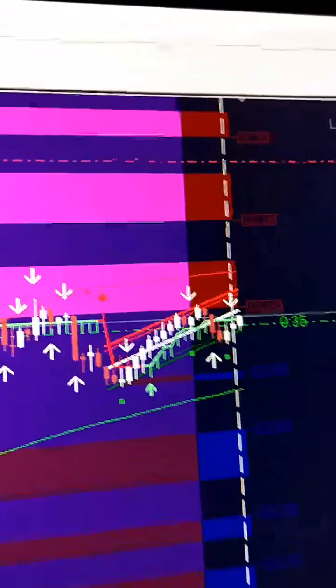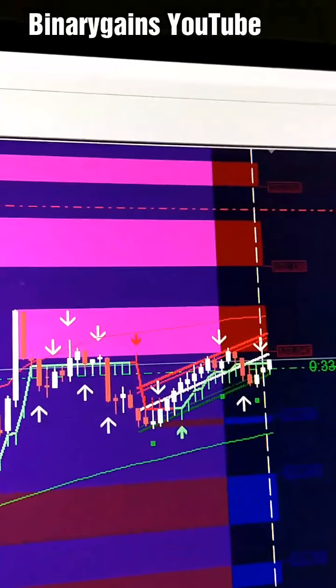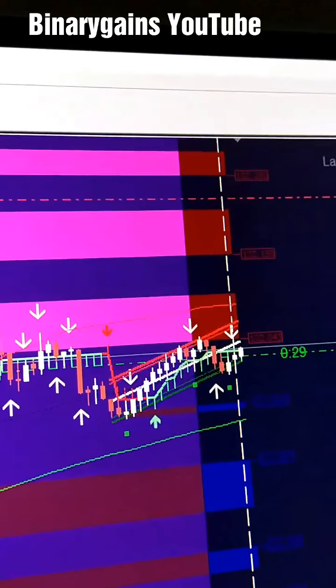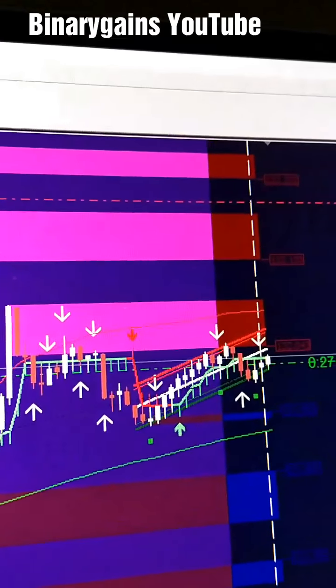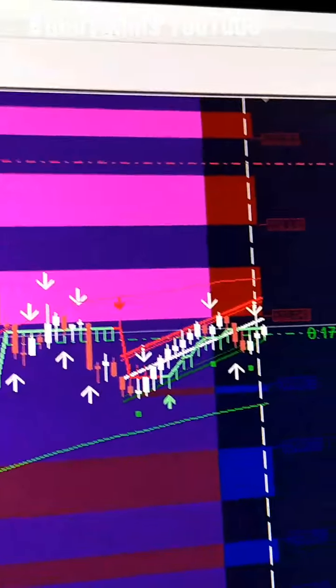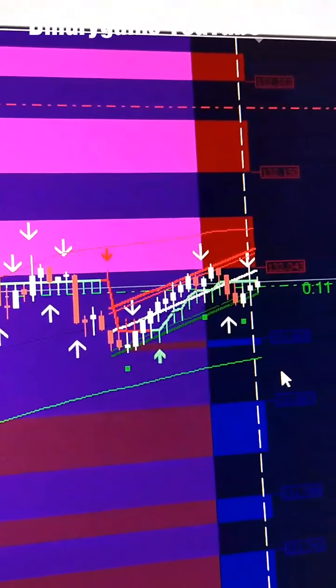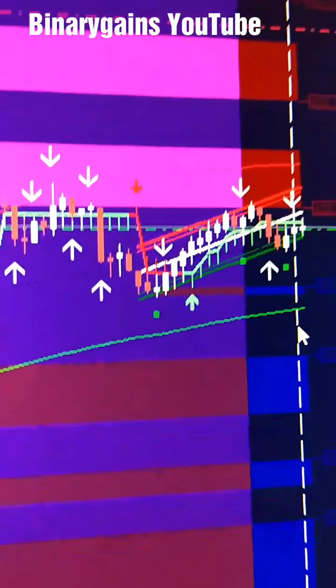Hello guys, today I want to show you something that I've been monitoring. I added this bold colored indicator here, and it tells me some sessions to be trading.